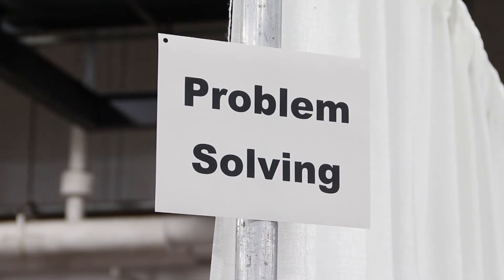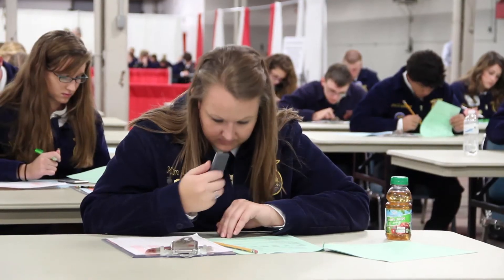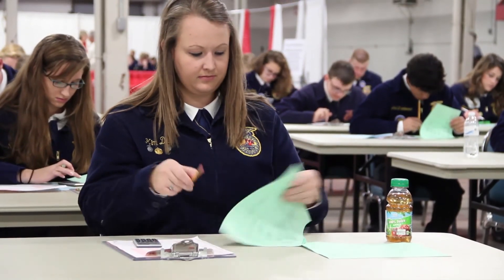Along with that, they do problem solving, which deals with different problems that could be faced in the dairy industry.